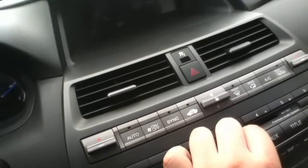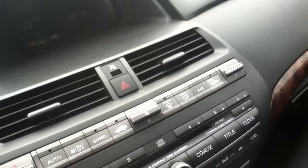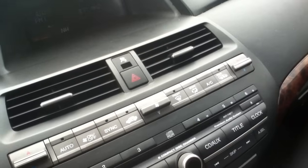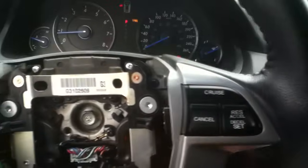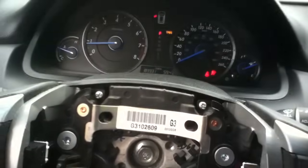It's got a radio. It's starting to rain out. Let's cut the engine off and move on to the next car.